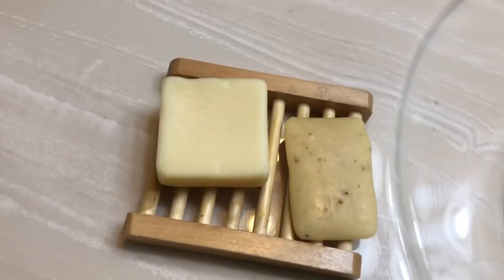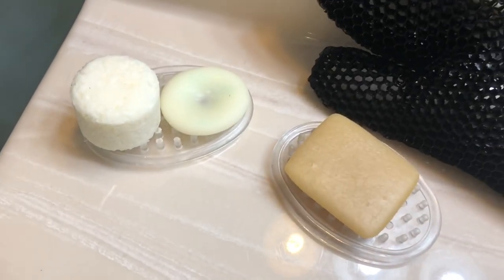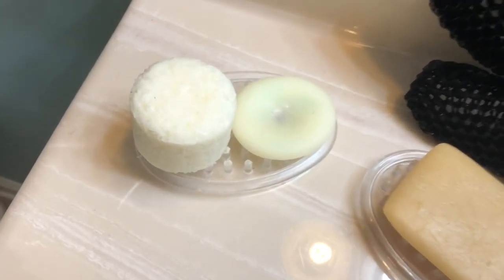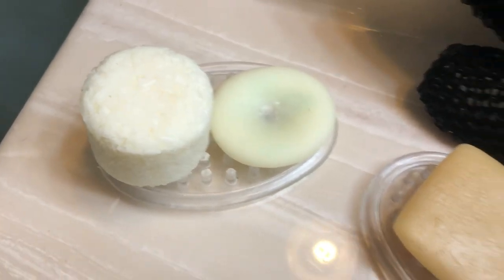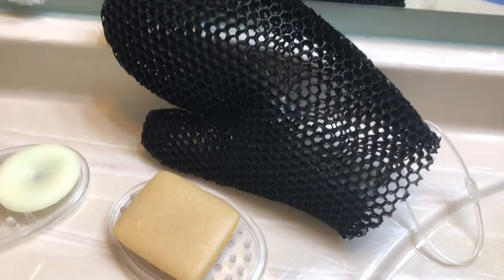Another way to cut down on plastic bottles is to use bar soap. These are April's shampoo and conditioner, then my shampoo and conditioner and body wash. The black loofah is made from recycled material and made so that mold cannot build up.